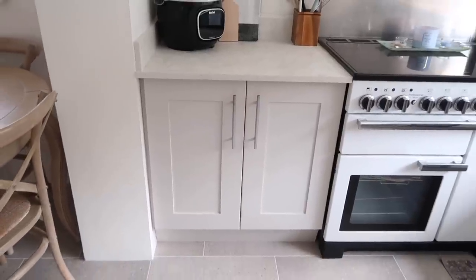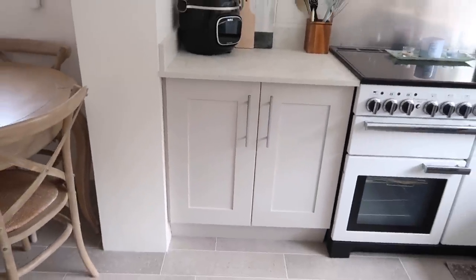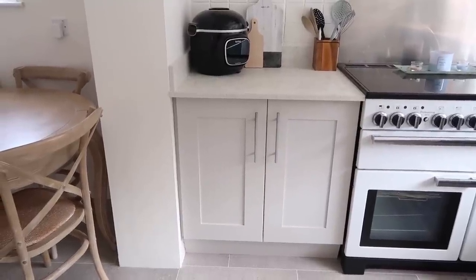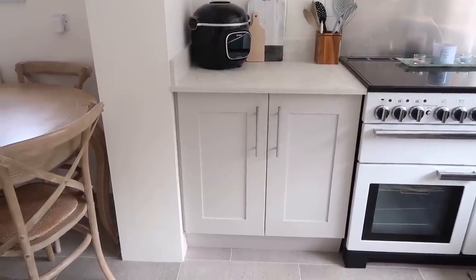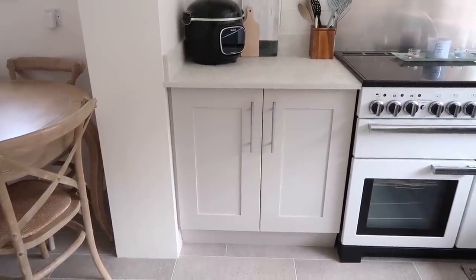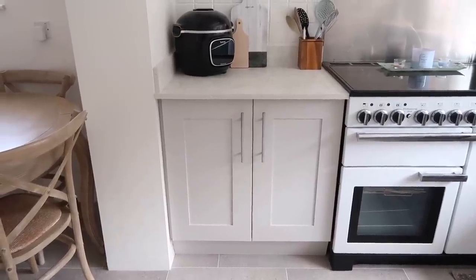Coming down to the actual cabinets and paintwork — to be honest, it looks as good as new. It looks exactly like we did it over a year ago. We used the paint Cornforth White by Farrow & Ball, and we used the finish Estate Eggshell, which is a really hard-wearing finish. It's got a slight sheen to it and is very easy to wipe down. I've wiped these down numerous times and nothing has worn away. So that is another 10 out of 10 for me and I would definitely do it again.